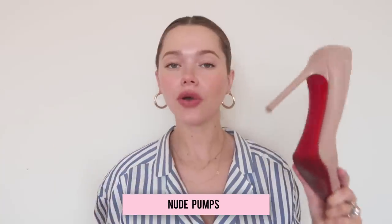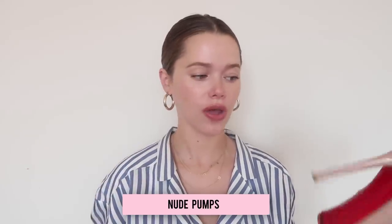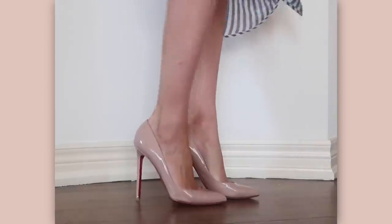The first pair I think is very essential for every woman is nude pumps. You don't need to purchase Louboutins, but investing in a nude pump is a really good idea. I've had these babies for about seven years now, and because they're high-end the quality is great — I haven't needed to buy another nude pump since.